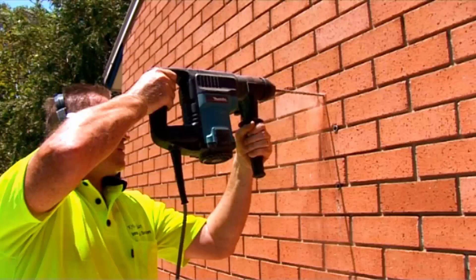Any type of wall-mounted or retractable clothesline is easily done as well. Our team of highly qualified installers can install your new clothesline for you, and if you have an old one that needs removing, we can take it away and dispose of it for you.